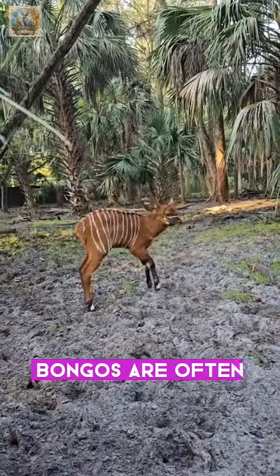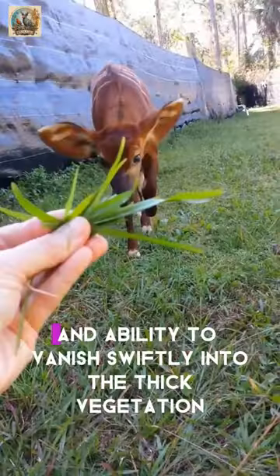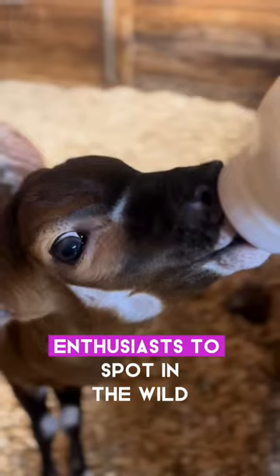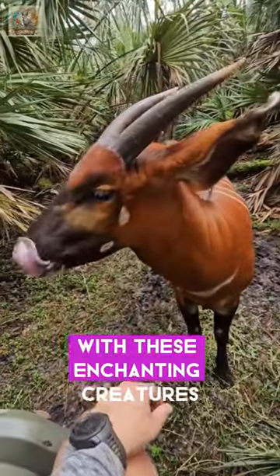Adding to their charm, bongos are often referred to as the ghosts of the forest due to their elusive nature and ability to vanish swiftly into the thick vegetation. Their secretive behavior makes them a challenge for wildlife enthusiasts to spot in the wild, adding an element of mystery to encounters with these enchanting creatures.